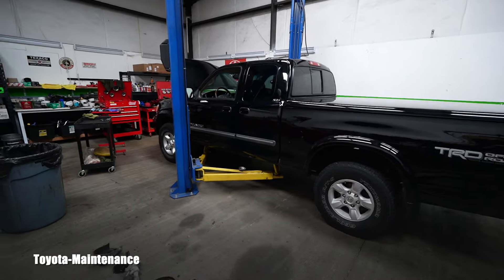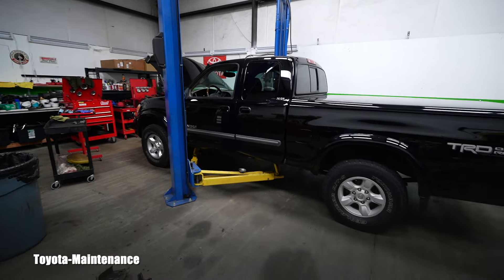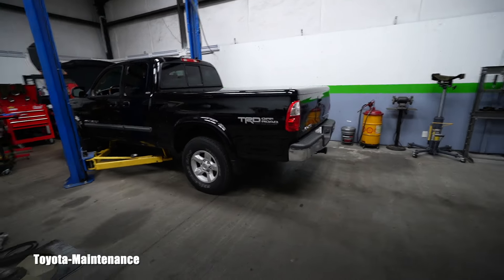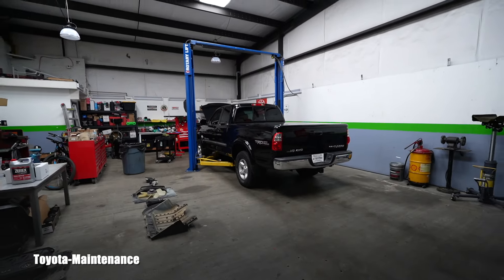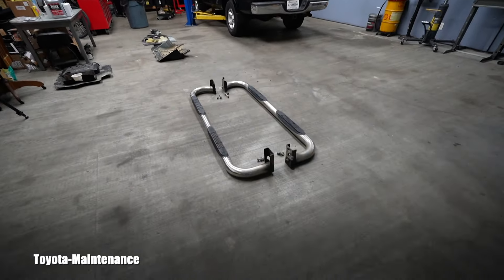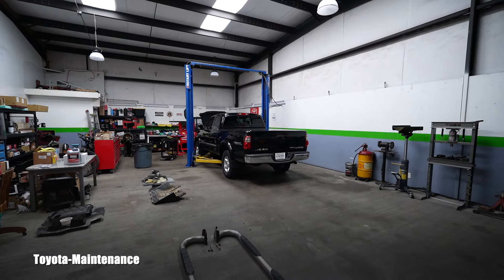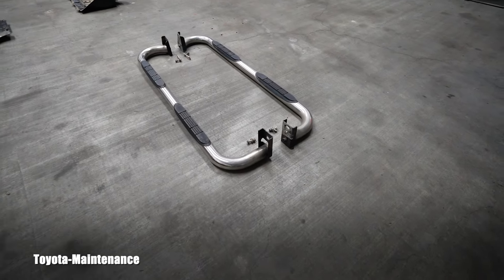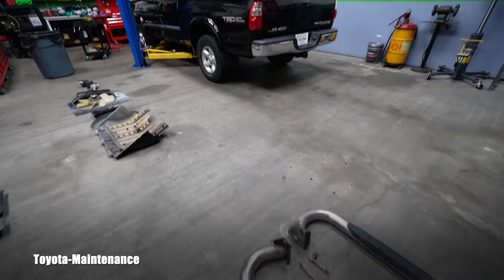She has only 68,000 miles on the odometer. You might say at 68k miles the timing belt isn't needed, but it's needed by age. The vehicle is a 2005 - that makes it 19 years old. A failed timing belt on this engine, the 2UZ-FE 4.7-liter, would be catastrophic because it's an interference engine.